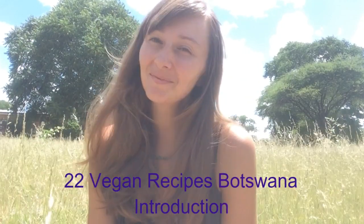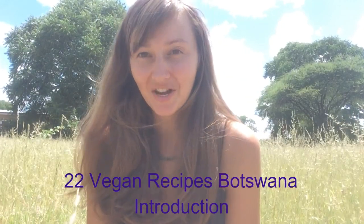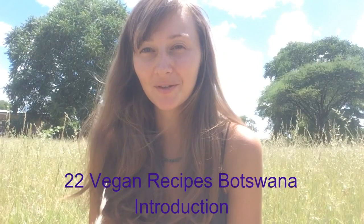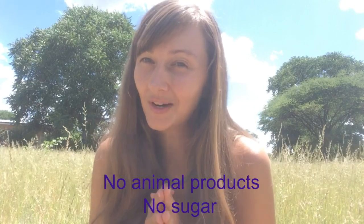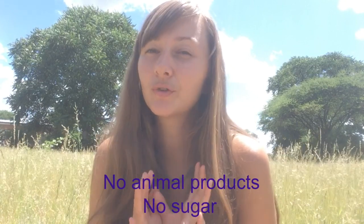Hi, welcome to this series of videos of 22 vegan recipes in Botswana. These recipes are free of any animal product, they are very healthy for you, and they are also free of sugar.